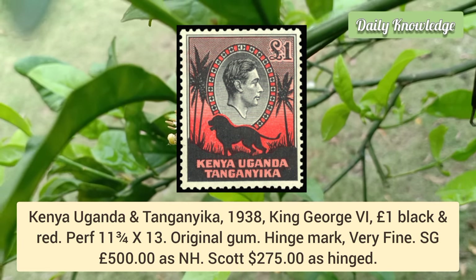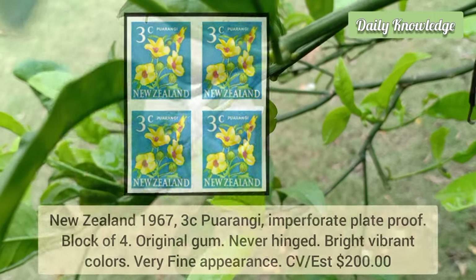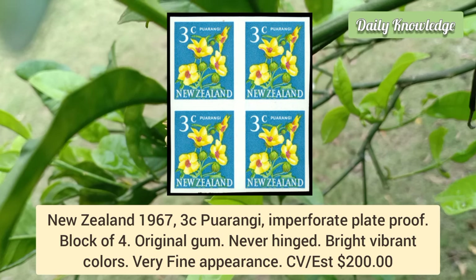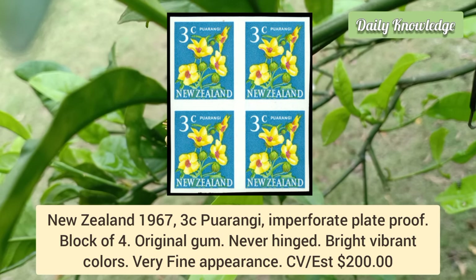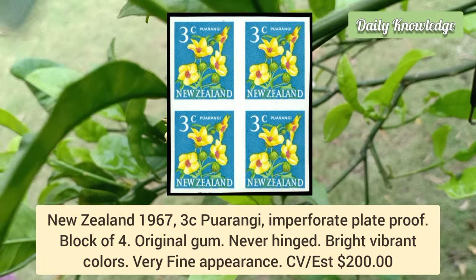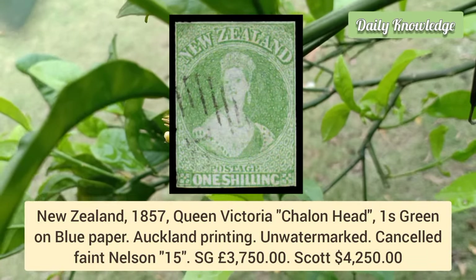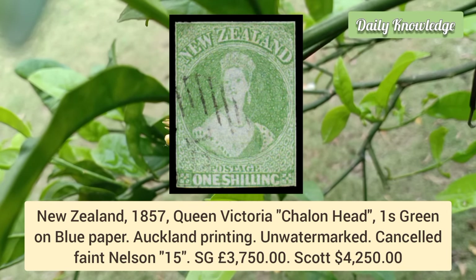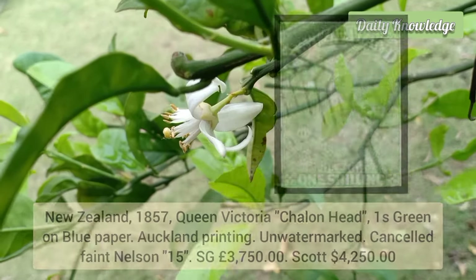New Zealand 1967, 3 cent Purangi, imperforate plate proof — block of four with original gum, bright vibrant colors, very fine appearance. New Zealand 1857 Queen Victoria chalon head, one shilling green on blue paper, reprint — unwatermarked, cancelled by faint CDS.